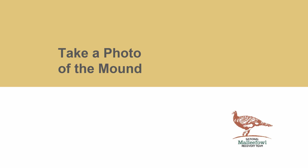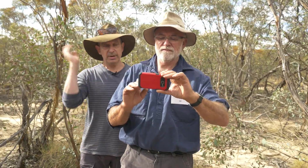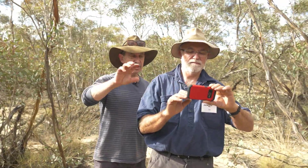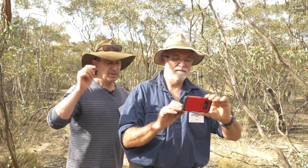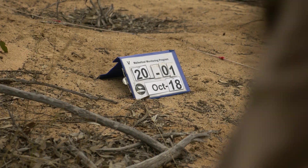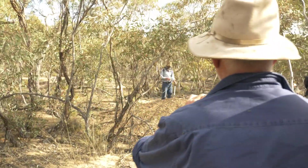One of the most important things we do is take a photo of the mound. The photo provides us with a lot of information that we can pull up and check whenever we want. To take a photo, we want the whole mound in view. We want to see the photo card as well, and we want to see a little bit of the background. Just press the button and take a photo.